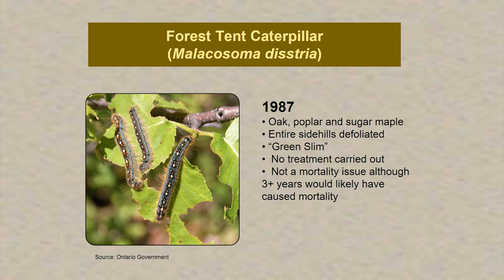In 1987, there was an outbreak of the forest tent caterpillar, which affects oaks, poplar, and sugar maple. Joe talked about entire hillsides being defoliated and green slime from the number of caterpillars — he'd come home from the bush and his wife would get mad at him because he had caterpillars in his clothes. No specific treatment was carried out. Although there wasn't mortality, Joe expressed the opinion that if there had been successive attacks over a period of three or more years, there definitely would have been mortality in these stands.